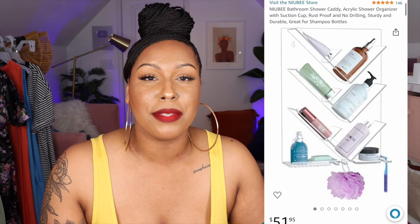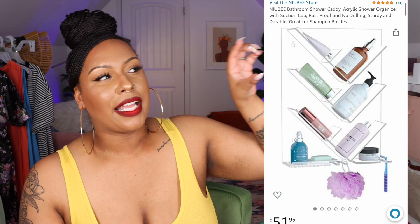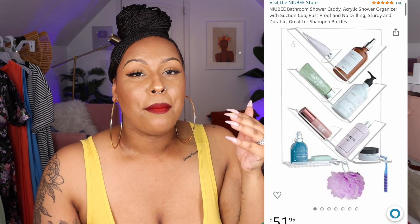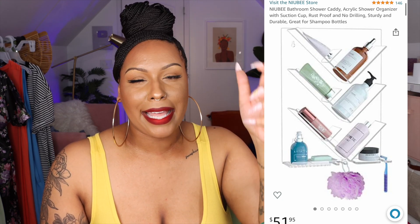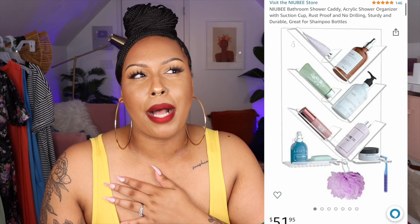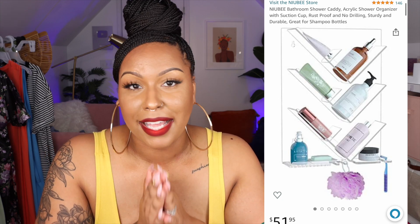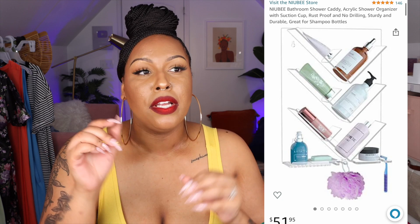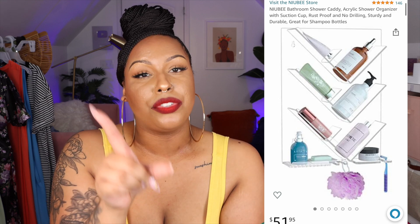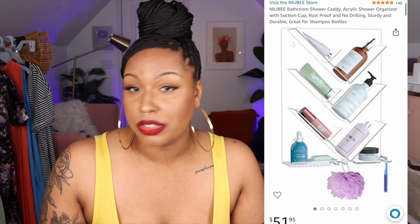I got this because of Sawyer Wife's Amazon video — it's a bathroom shower caddy. We have a cutout in our shower but I needed more space for shampoos and body scrubs. I love this one because it's slanted and accommodates bigger bottles. It attaches to your shower wall with adhesive — no drilling required — and it hasn't fallen down once. Highly recommend it.